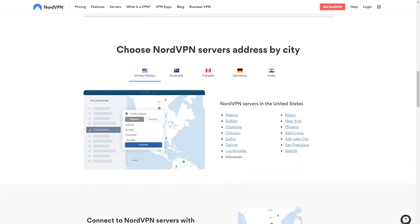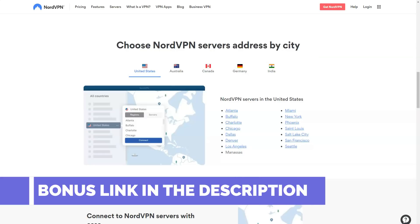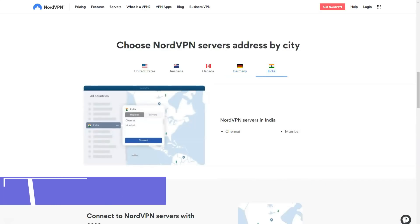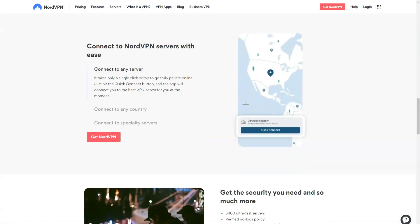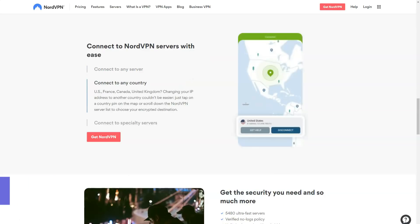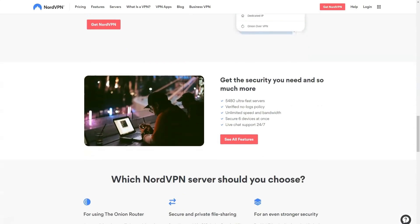NordVPN also features not one but two kill switch functions. In addition to a standard kill switch that blocks all internet traffic in the event of a VPN connection failure, there is a similar function that works at the level of individual applications. Do we recommend NordVPN? Yes, yes, and again yes. It provides top-notch encryption and strong protocols, adheres to a strict no-log policy confirmed by an independent audit, is perfect for Netflix and many other streaming services, supports torrents, and provides excellent connection speeds — making it the best and most feature-rich VPN available.